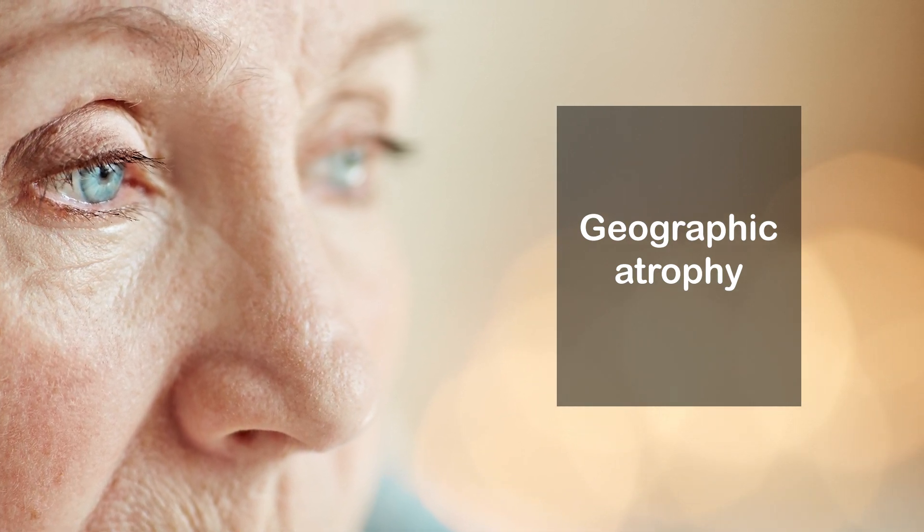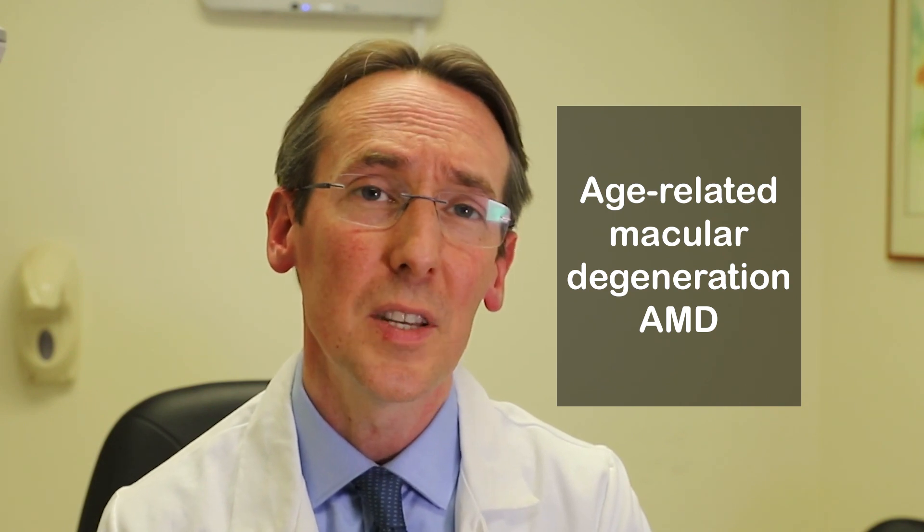Geographic atrophy is a common eye condition that affects older individuals, and it represents the advanced dry stage of age-related macular degeneration, also known as AMD.